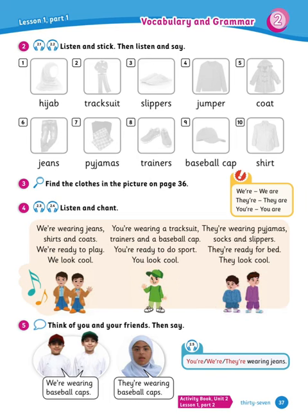So what we understand here is the different clothes they're wearing, and also: 'we're' is for 'we are,' 'they're' is 'they are,' 'you're' is 'you are.' So the RE is the word 'are' — we're putting it together. We're, they're, you're for we are, they are, you are. Understood?